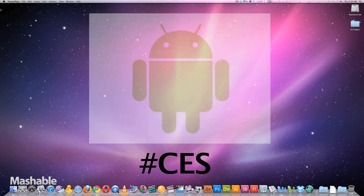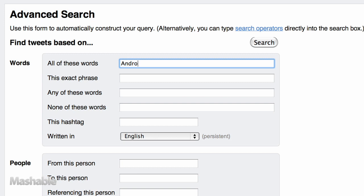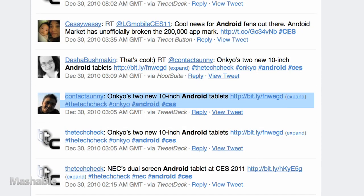Let's say I want to find out everything that's going on with Android at the convention. I'll type 'Android' into the Any column and 'CES' into the hashtag column. Okay, let's see what we've got.